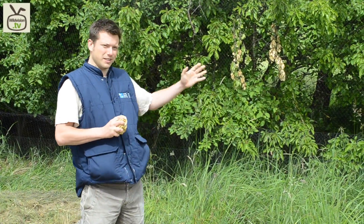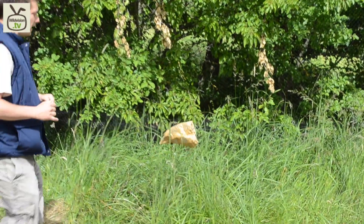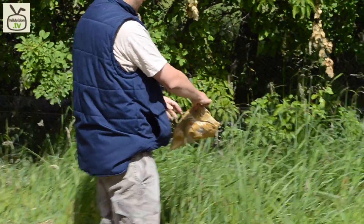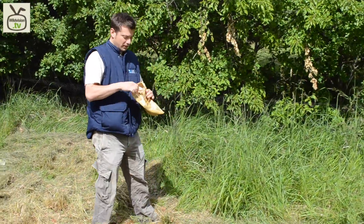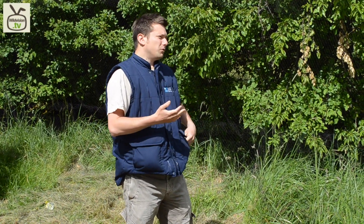So what happens is that a bird flies into the net, like this bag, so it just drops into this pocket here, nice and safely. And then someone — a trained ringer like myself — will come along and extract the bird, get it out of the pocket like so, pop it into this bag, tie the bag up, take the bag back, and then we'll start ringing the birds.